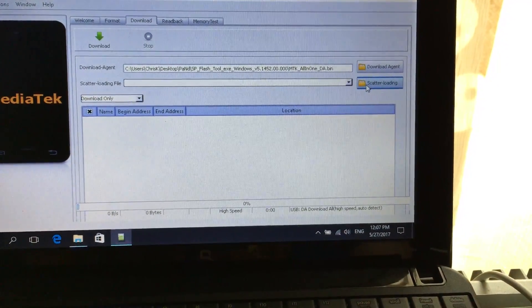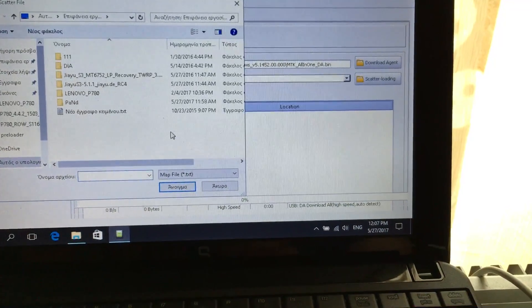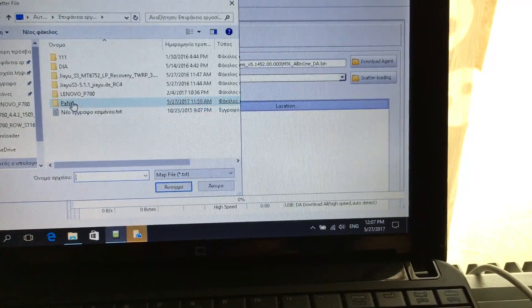The next step is to load the scatter file. Click 'Scatter Loading' to locate the scatter file.